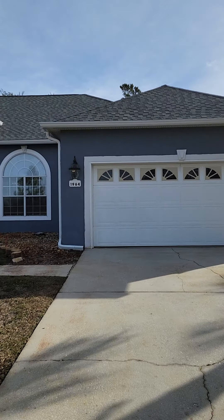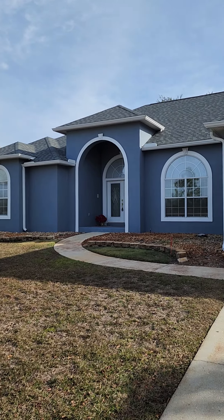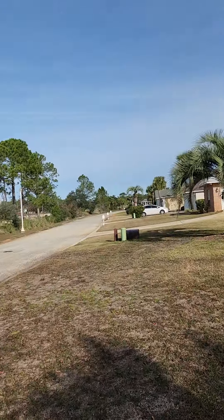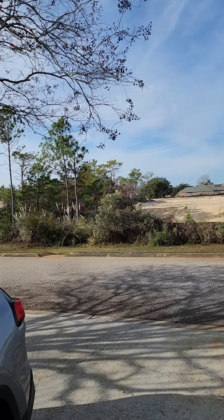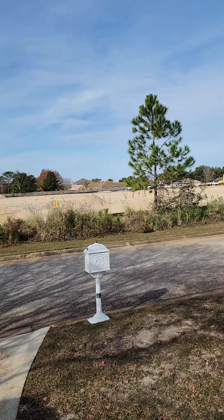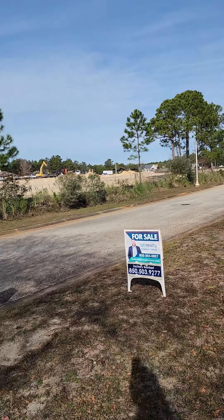All right, here she is — 1964 Costa Verde. They painted it a really pretty blue. Just so you know, I don't know when the last time you were here, but they did clear out that lot on the other side. I believe it's supposed to be residential, but I will definitely check on that for you. We're pretty far down the street.